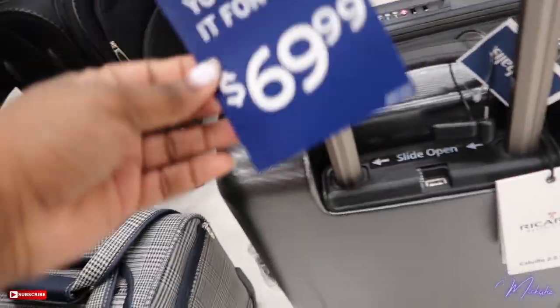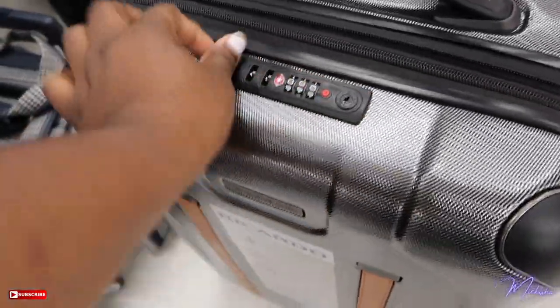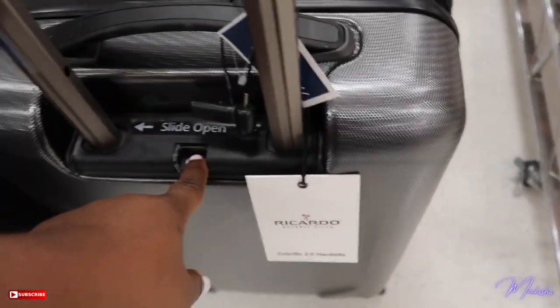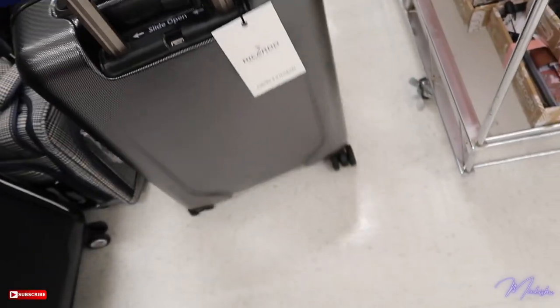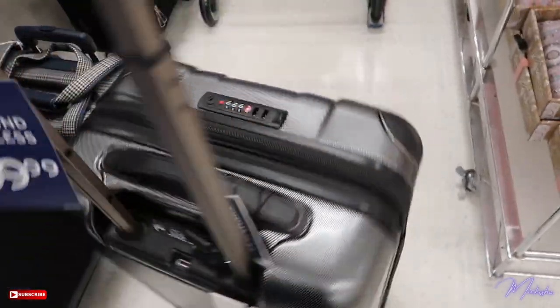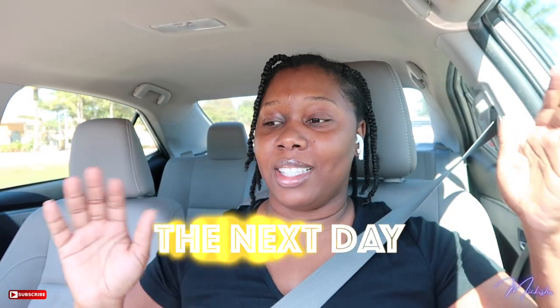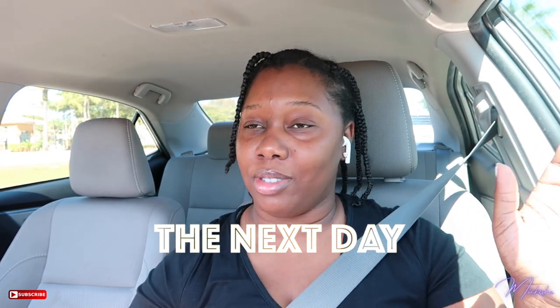I just found this bag — $69, super cute. It has the TSA lock system on it and also has a USB port, so I think I'm gonna pick this one up. It feels really good, sturdy, and smooth. It has like a rubber grip on it as well.